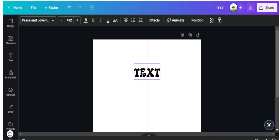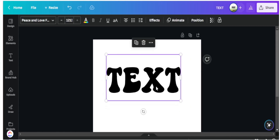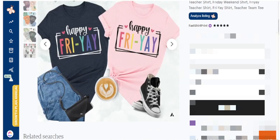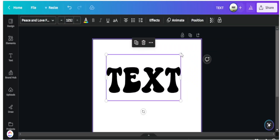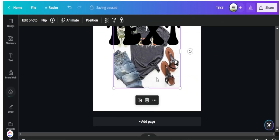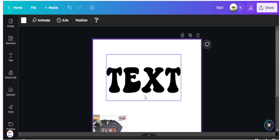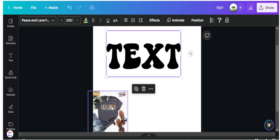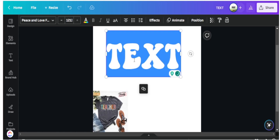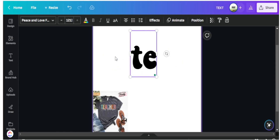Here we are in Canva. I want to create a teacher retro shirt that I know will do well based on the data we just saw. I like to go back to my examples of t-shirts and grab things that work well — I'll copy and paste this example text into my design space so I can stay true to what works but create something different. Instead of using this block text, I want to recreate this in a retro style using the Peace and Love font.